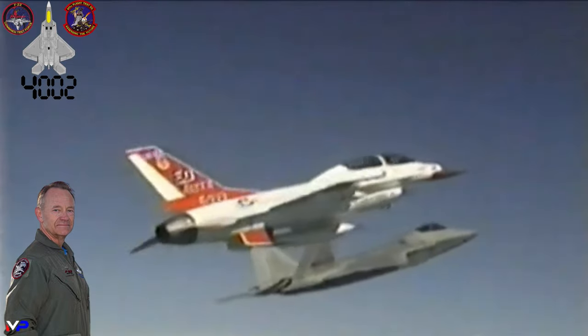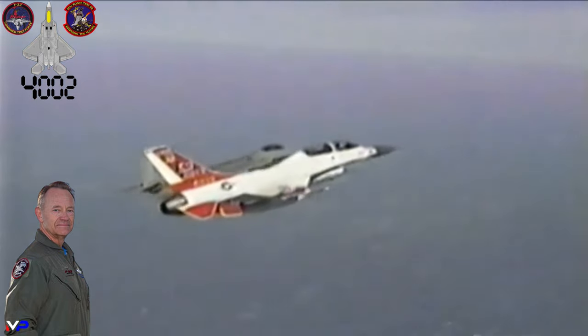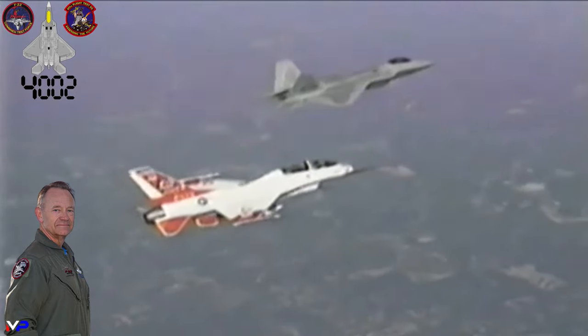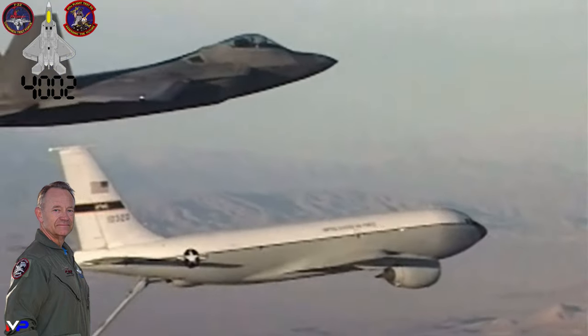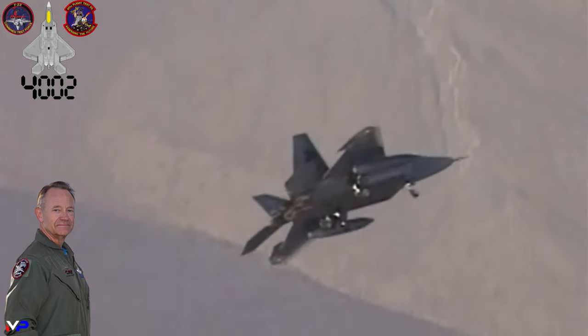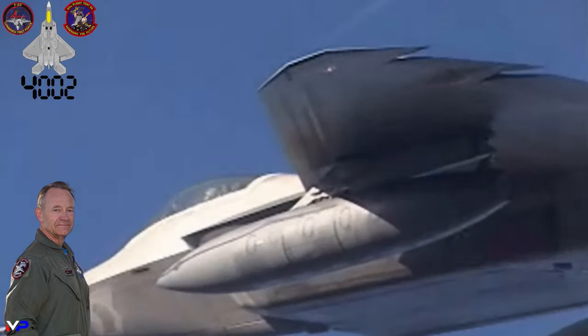A pillar of the Raptor program, Major Rainey flew one of the chase planes that followed Paul Metz's F-22 during the Raptor's first flight. He also performed the first mid-air refueling in the jet, was first to fly cross-country, and was the first active-duty U.S. Air Force pilot to fly the new stealth fighter.